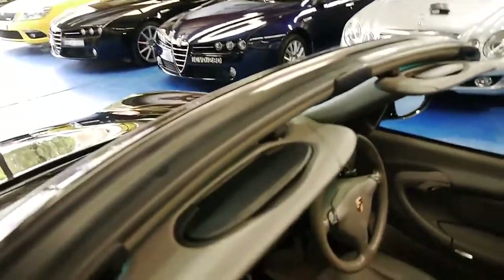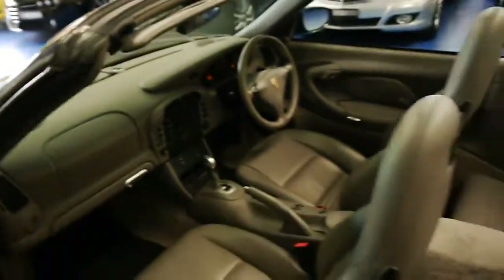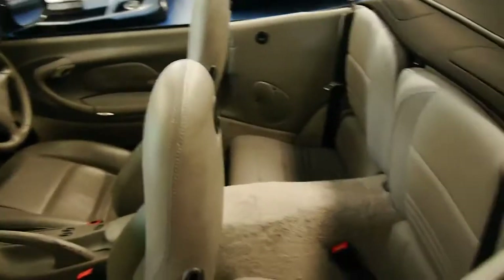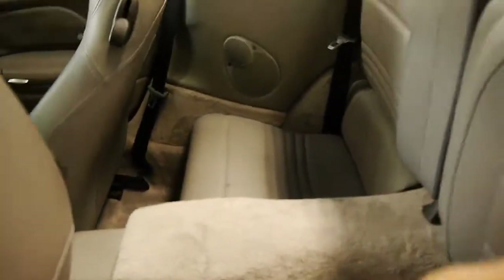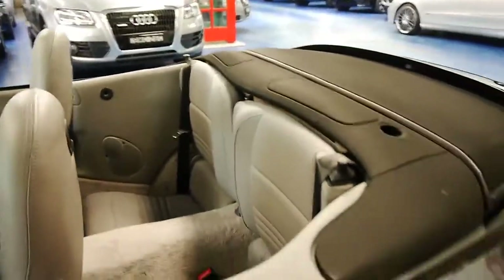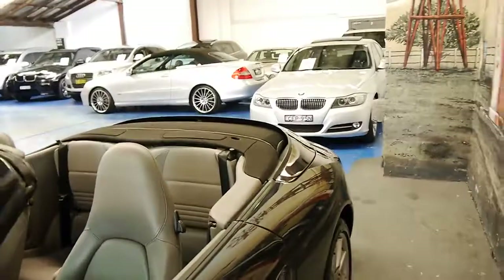The sun visors are very good — sometimes these can break from being parked in the sun. The carpet is very nice, front and back, with no stains or anything. The electric roof works absolutely perfectly and it does come with a hard top.